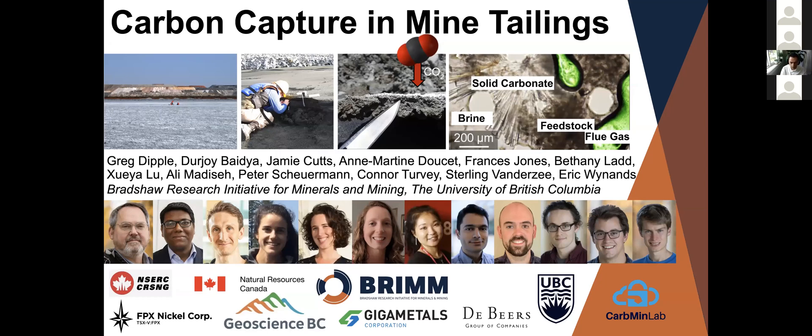This is drawing on the work of many students and postdocs over the years, as well as some colleagues such as Ellie. The work I'm going to present today has been supported by the Canadian federal government through Natural Sciences and Engineering Research Council and Natural Resources Canada, as well as by Geoscience BC, De Beers, FPX Nickel Corp, and Gigametals.